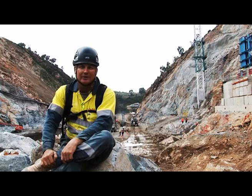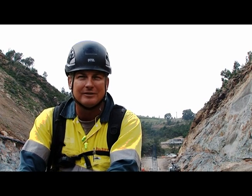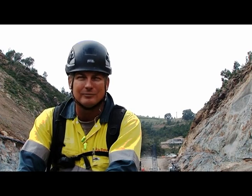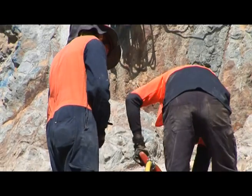They're doing the hand scaling work. The company I work for is called Geovert and they're a geotechnical company that specialise in all forms of geotechnical work — soil nailing, rock drilling, making unstable structures stable, and rock face stabilisation.